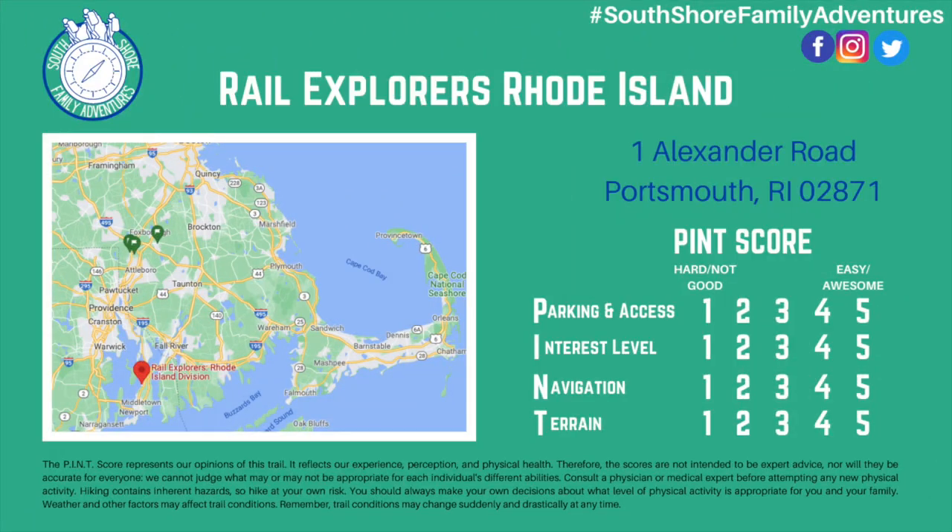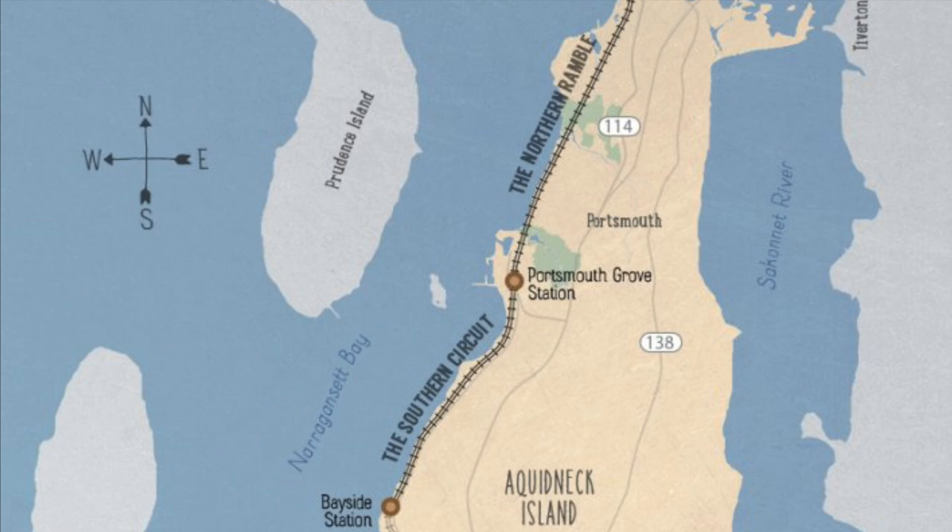Rail Explorers Rhode Island division is located at 1 Alexander Road in Portsmouth. There are two excursions available. We're doing the Southern Circuit, but there's also the Northern Ramble which is six miles one way with a shuttle bus ride back to where you started.